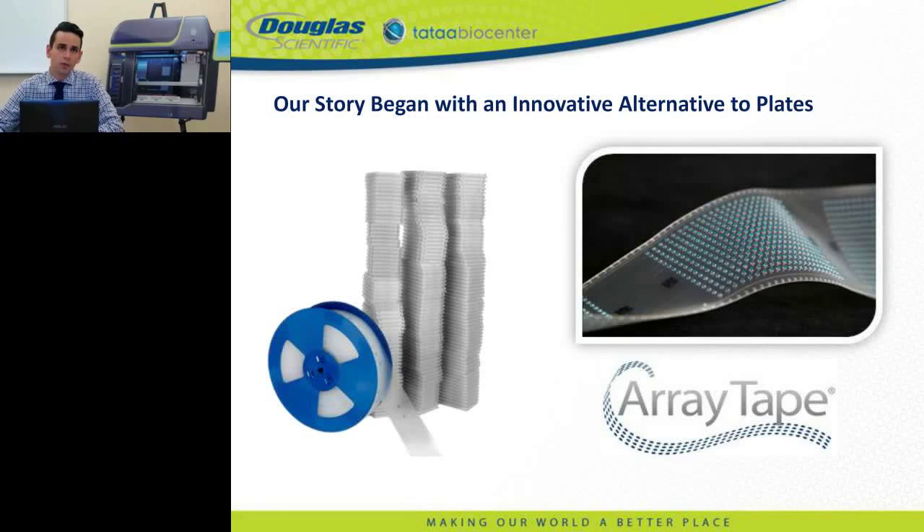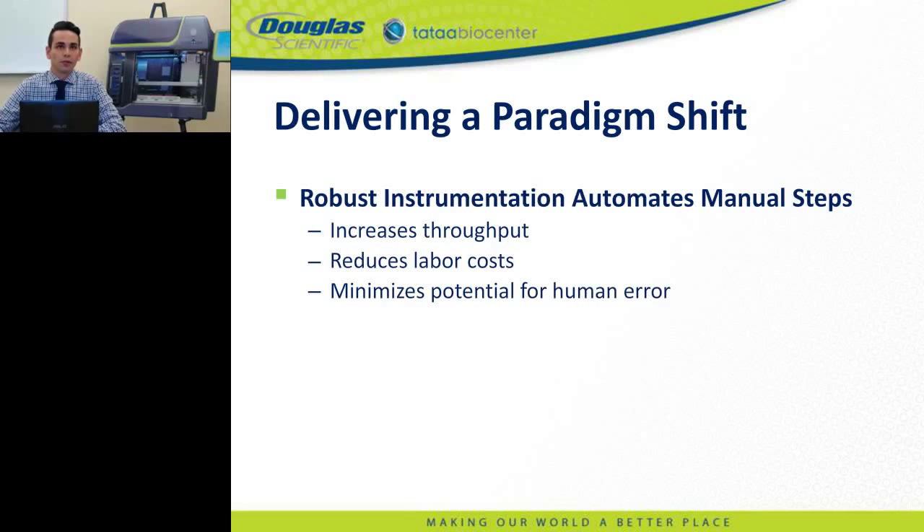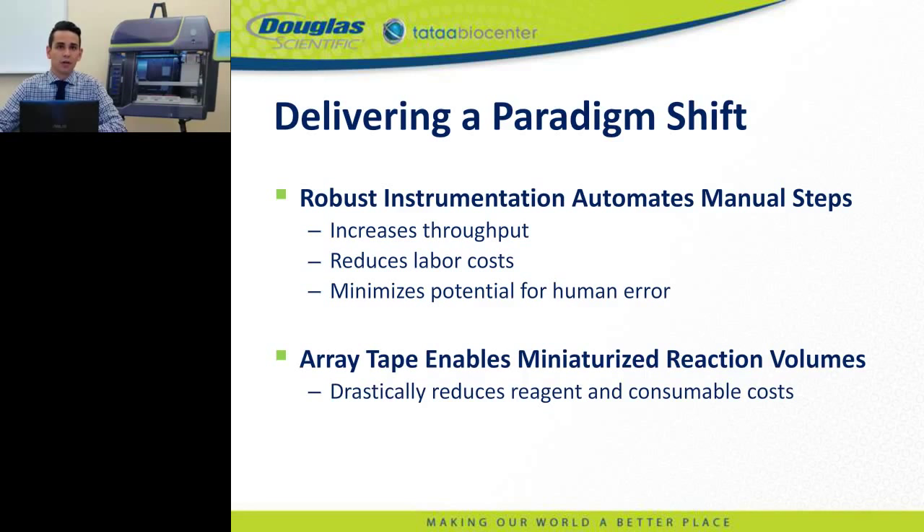Our history in the PCR space began with the array tape consumable, a unique product that can be used as a replacement for PCR plates and microtiter plates. Due to the continuous nature of array tape compared to a traditional microtiter plate, it is well suited for inline processing and delivers a total paradigm shift compared to plate-based methods. Combined with our automation platforms, array tape enables complete elimination of manual processing, increasing throughput, reducing labor cost, and minimizing potential for human error.